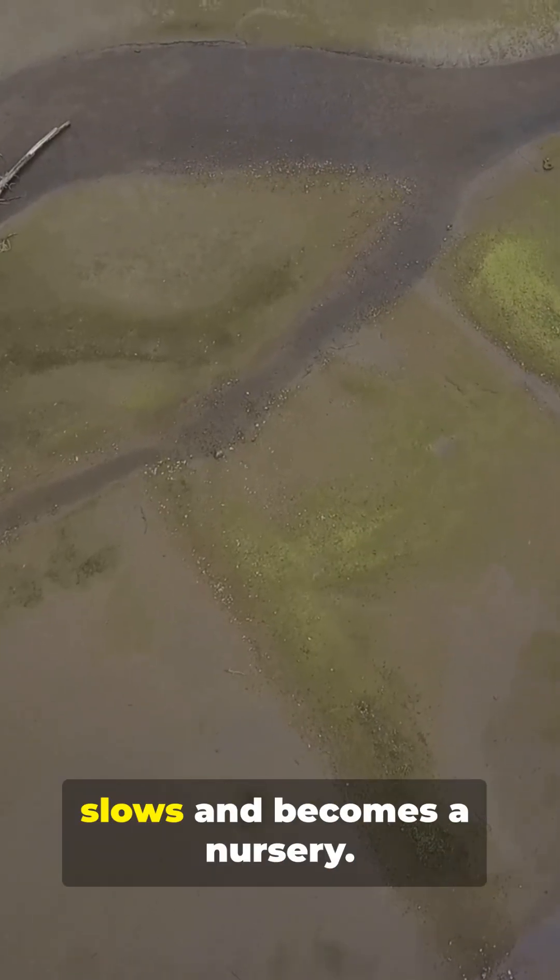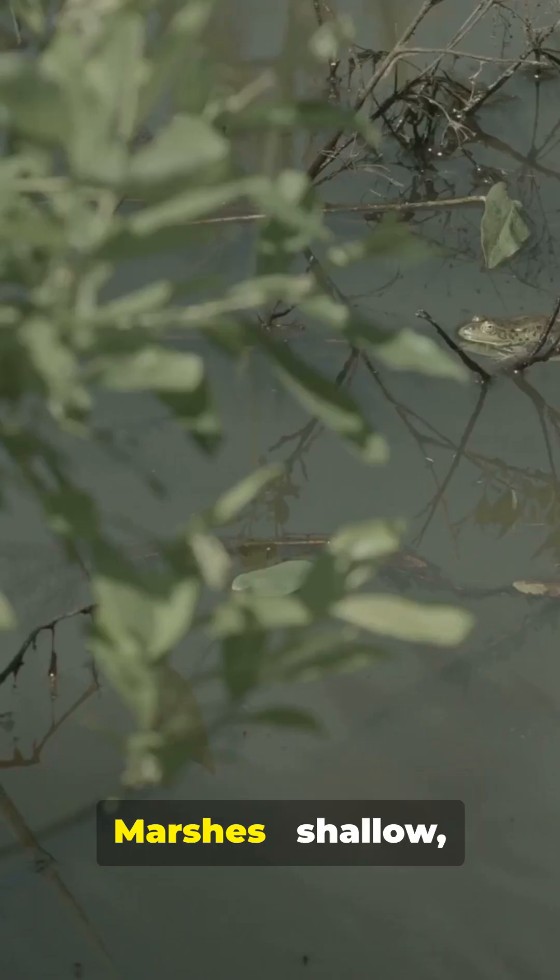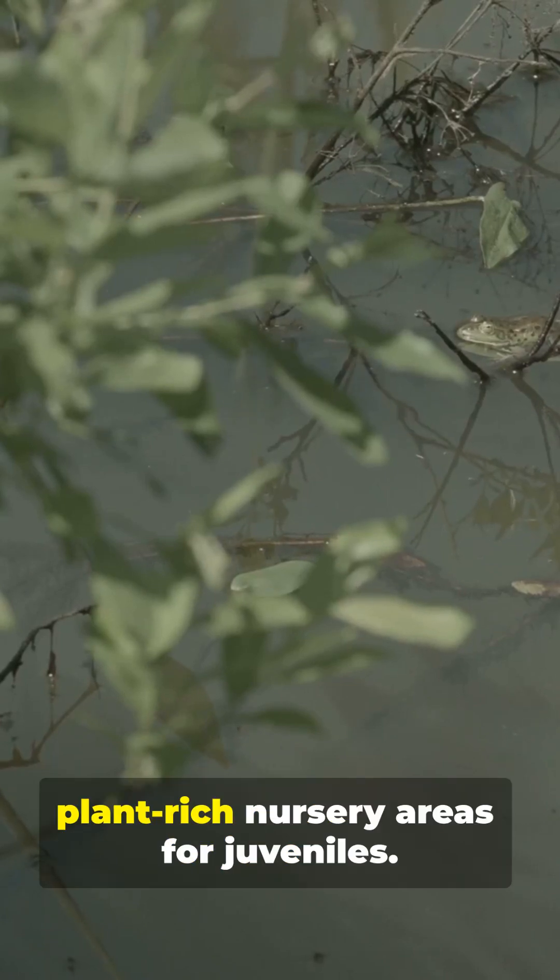Then wetlands — the river slows and becomes a nursery. Marshes: shallow, plant-rich nursery areas for juveniles.